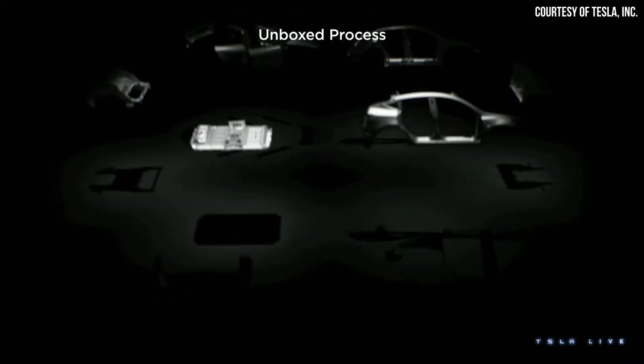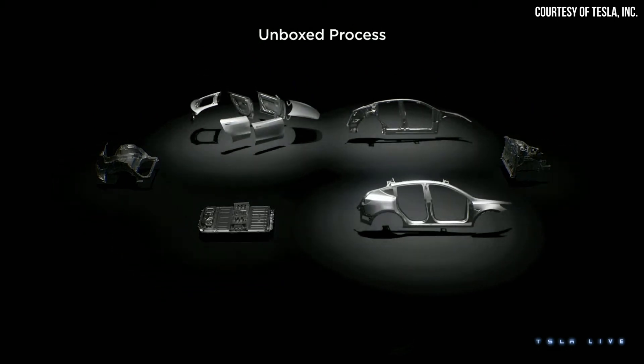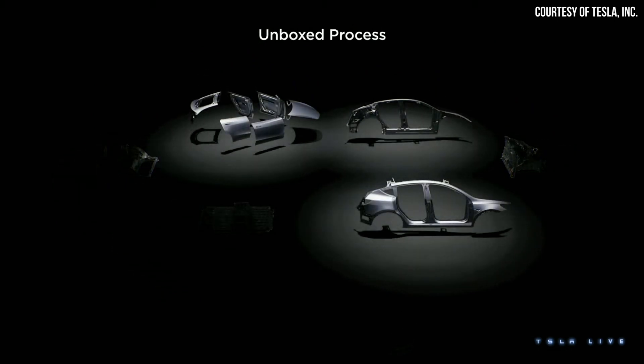It's actually really smart for Toyota to copy Tesla on this because this appears to be a huge innovation when it comes to vehicle manufacturing. The fact that Toyota is willing to copy Tesla really helps validate that Tesla is doing the right thing.